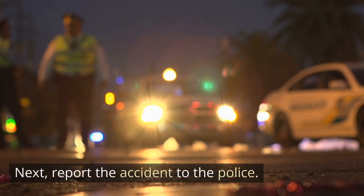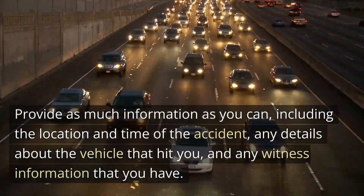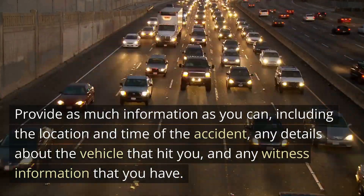Next, report the accident to the police. Provide as much information as you can, including the location and time of the accident, any details about the vehicle that hit you, and any witness information that you have.